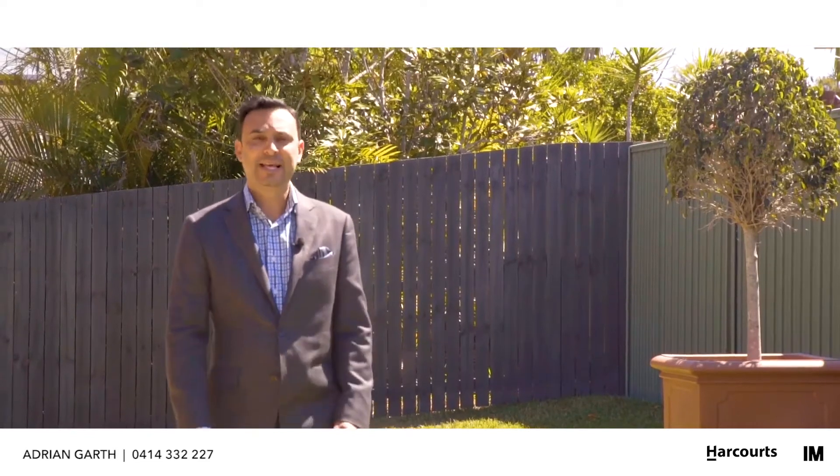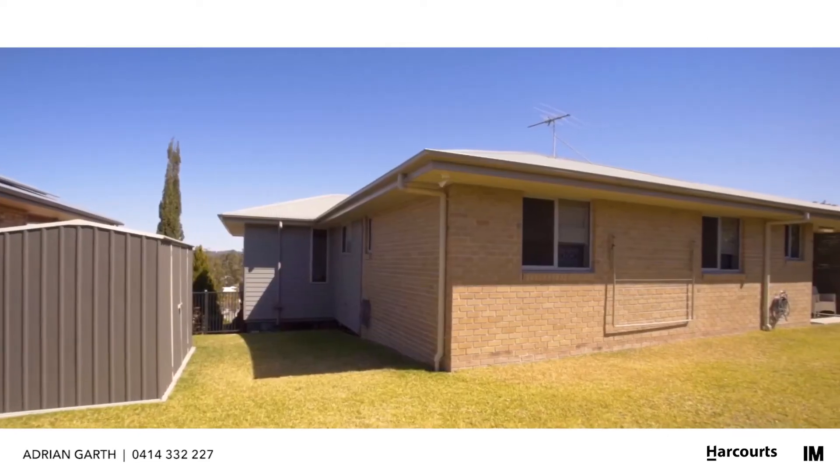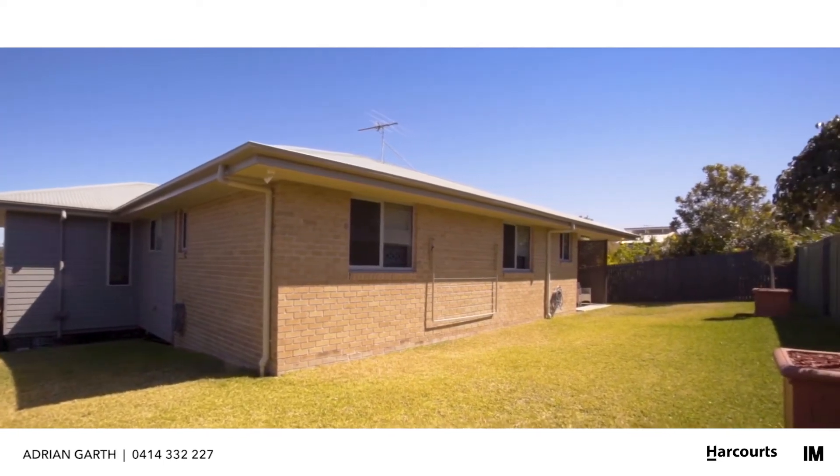This property is fully landscaped and with a generous size fully secured backyard, there is plenty of room for kids, grandkids and pets to play in.